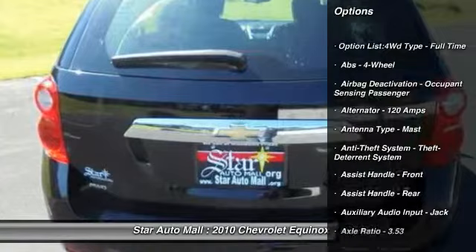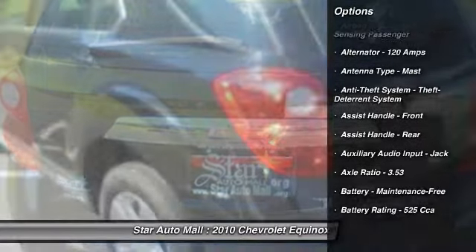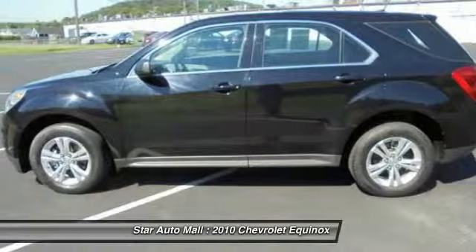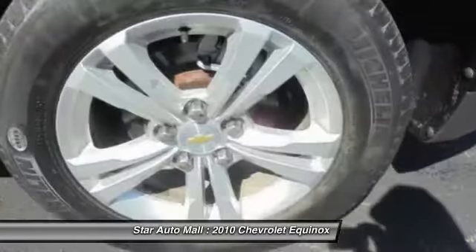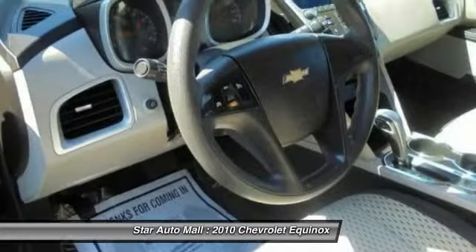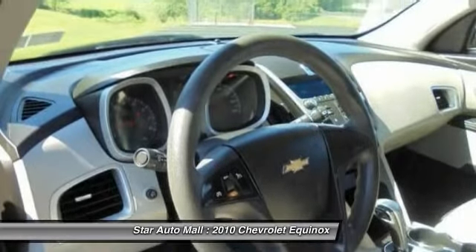Here are some of this vehicle's great options: traction control, front air conditioning, cruise control, AM-FM stereo radio, child safety locks, trip odometer, compass, power windows, daytime running lights, tachometer.